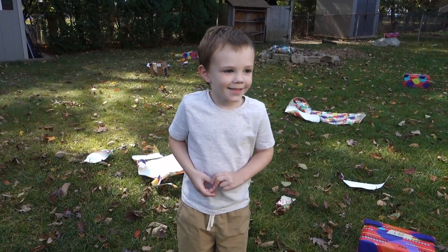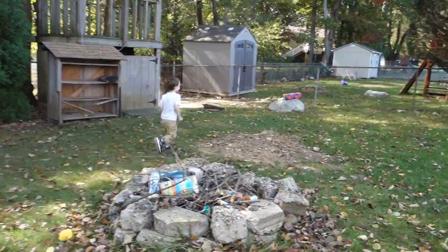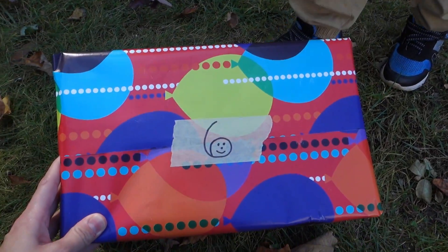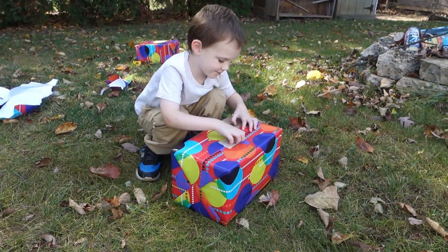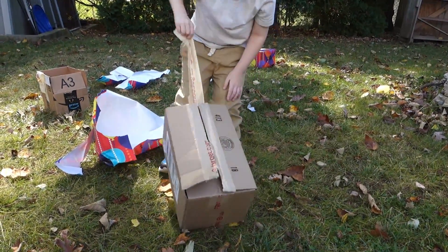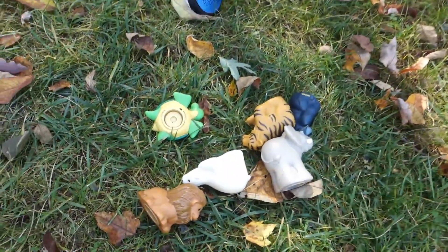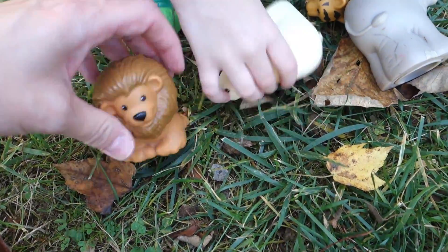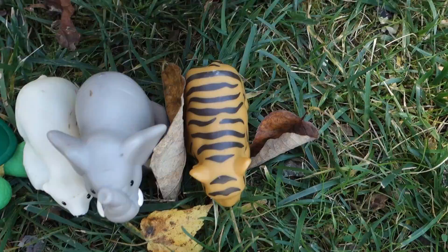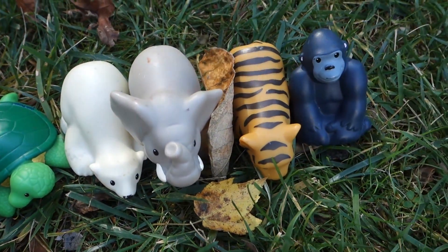We're going to do box number six. Go find box number six! Got it — we got box number six! All right, go ahead, open it up. Whoa! What do we get? Six animals — zoo animals, cool! One, two, three, four, five, six — oh, gorilla stand! Six zoo animals!